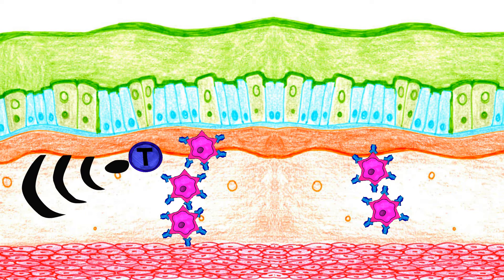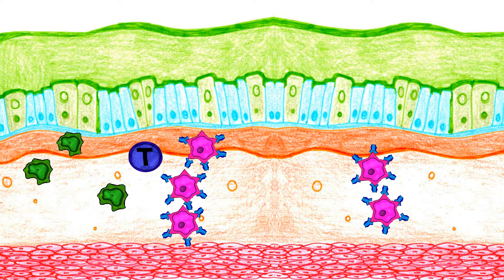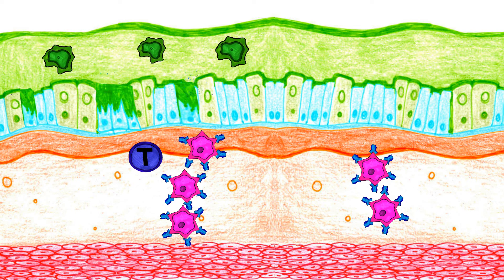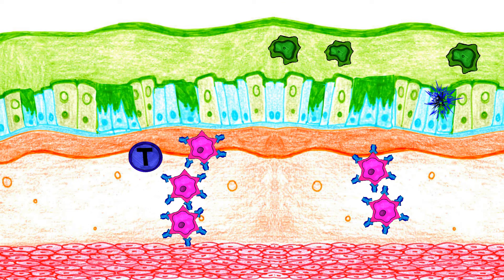Another process that occurs when an allergen is inhaled is that the T helper 2 cell also signals eosinophils. The function of eosinophils is to assist with the inflammation process, but when a person is continuously exposed to an allergen, fibrosis and remodeling can occur. Fibrosis is the process of scar tissue forming in the airways, which permanently affects airflow.